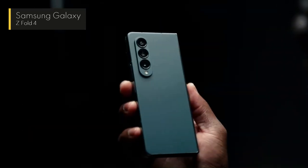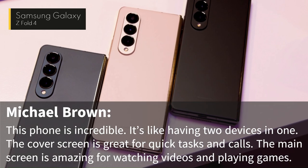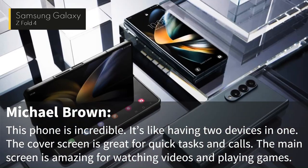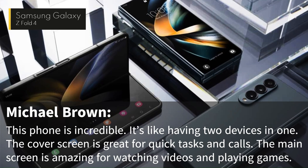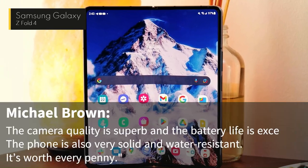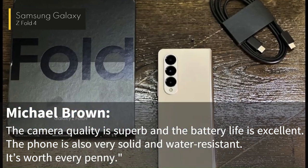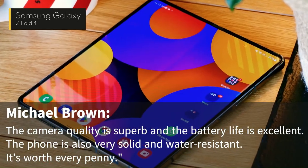One of the reviewers, Michael Brown, wrote: "This phone is incredible. It's like having two devices in one. The cover screen is great for quick tasks and calls. The main screen is amazing for watching videos and playing games. The camera quality is superb and the battery life is excellent. The phone is also very solid and water-resistant. It's worth every penny."